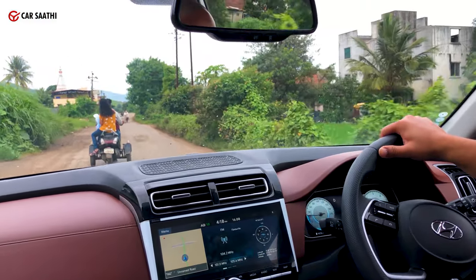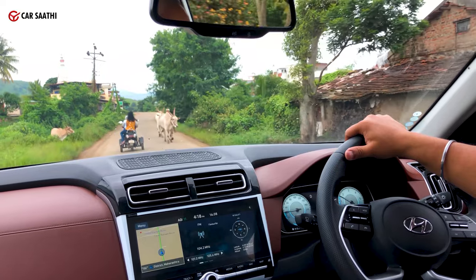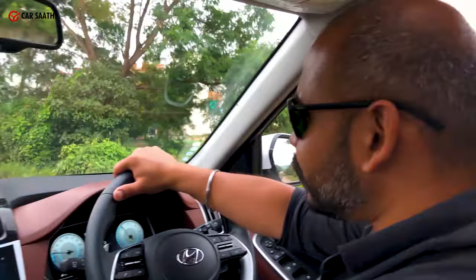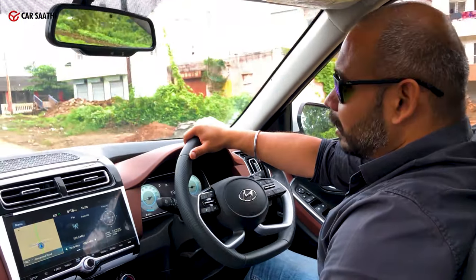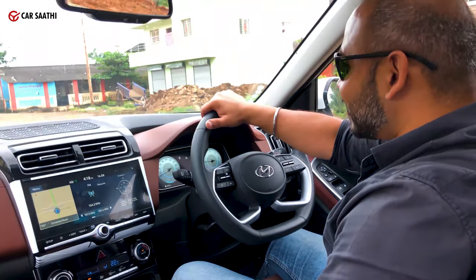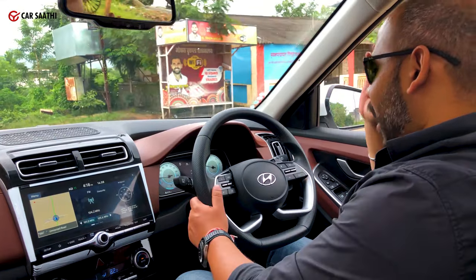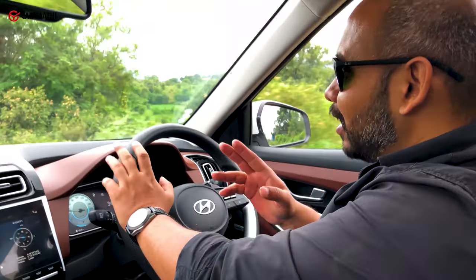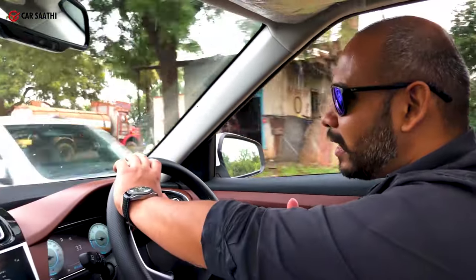The 0-100 comes in at about 11 seconds odd, which is not bad considering it doesn't have a lot of grunt. It does get boomy and noisy, but it gets the job done. This is a good, reliable engine that has probably done millions of kilometres by the time it came to the Alcazar. Hyundai has been smart in making something adequate — it will get you from point A to B, it is not boring to drive, and it will give you the power when you need it. Overtaking is going to take a little bit of planning, but nothing that is a deal breaker.